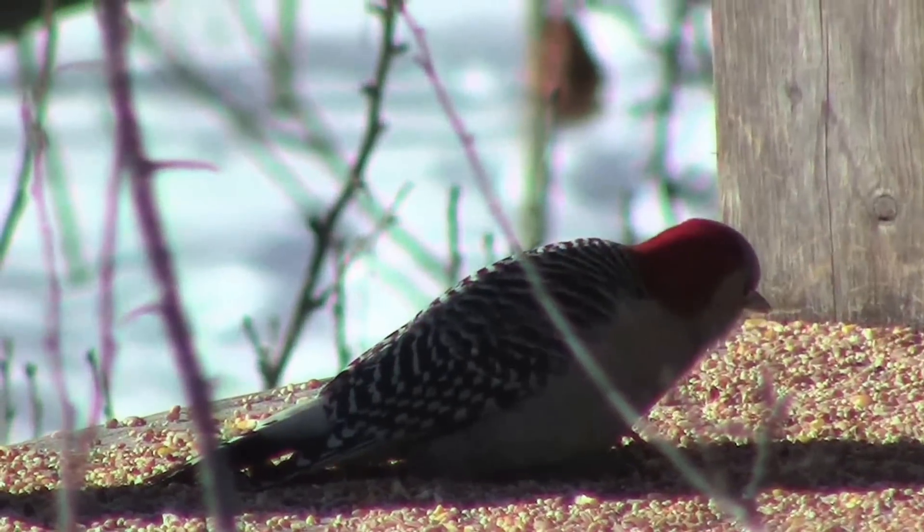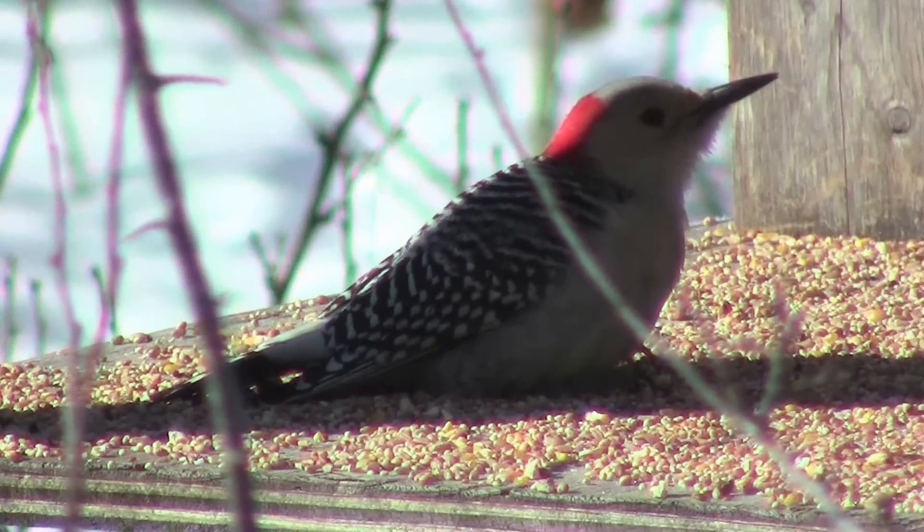Anyway, that is the red-bellied woodpecker.